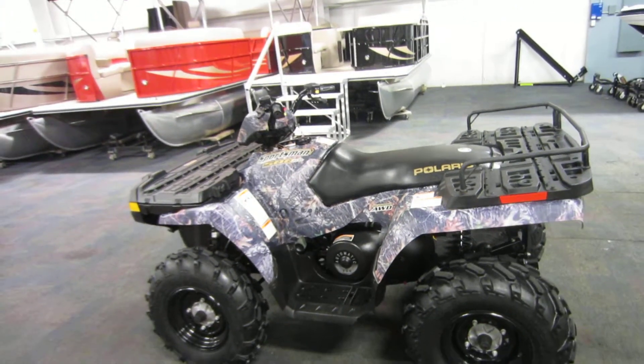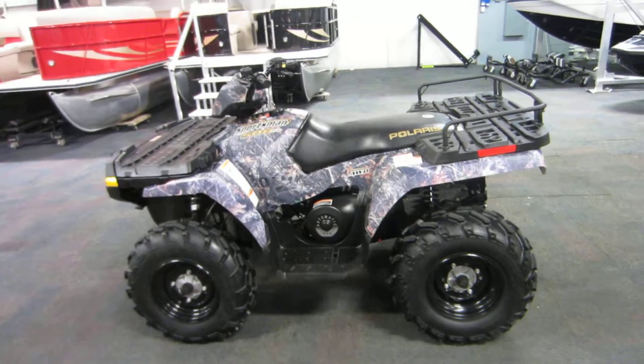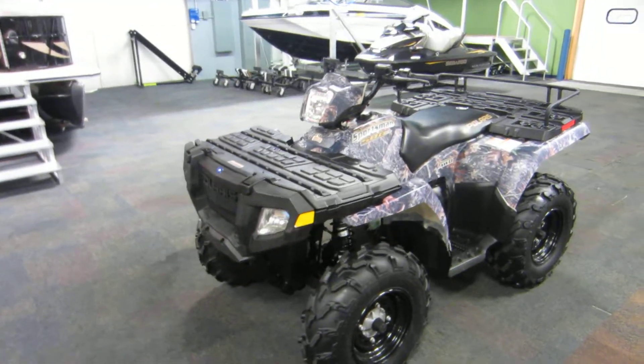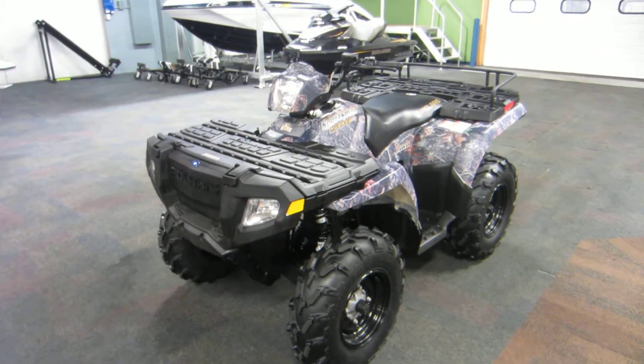This machine has 2,045 miles on it. Once again, this is a 2005 Polaris Sportsman 500 High Output with 2,045 miles on it.